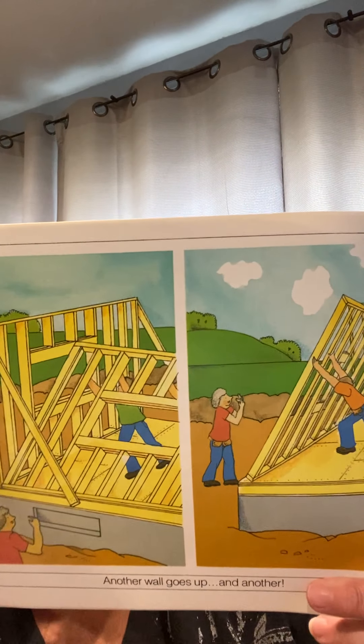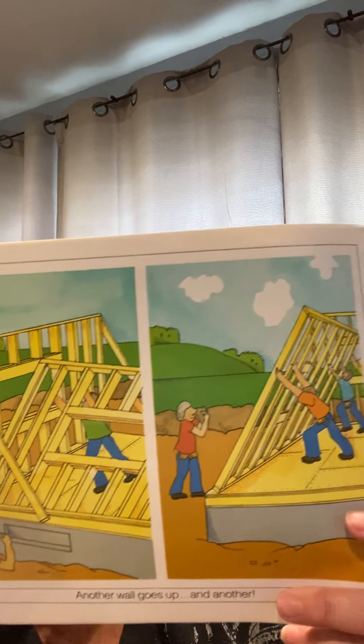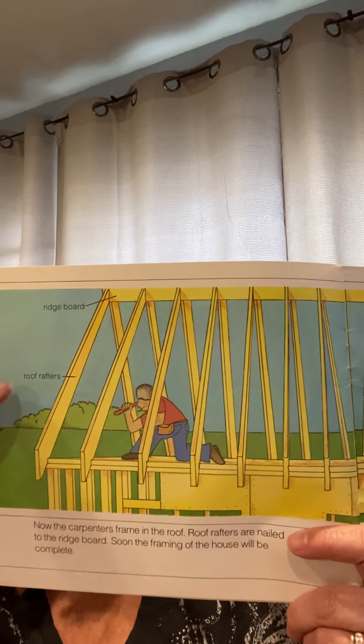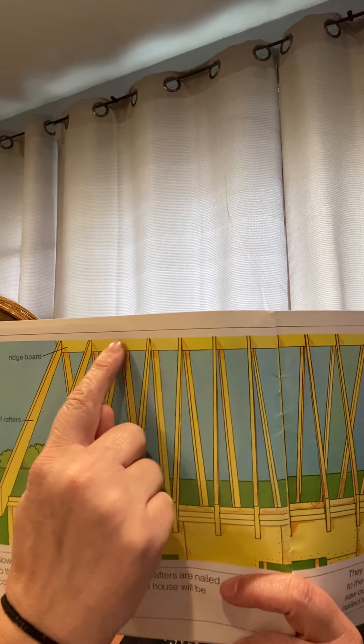A lock goes into a house — absolutely! This is the tricky part: look, they have two walls going by each other and they're going to have to remove this part. See how he's telling them what to do, and here they are putting up that other part. Here it is — it's all framed in, with the windows and the doorway. Now they're putting the eaves on to build the roof — that's what these are called, the eaves. And this is a big joint.